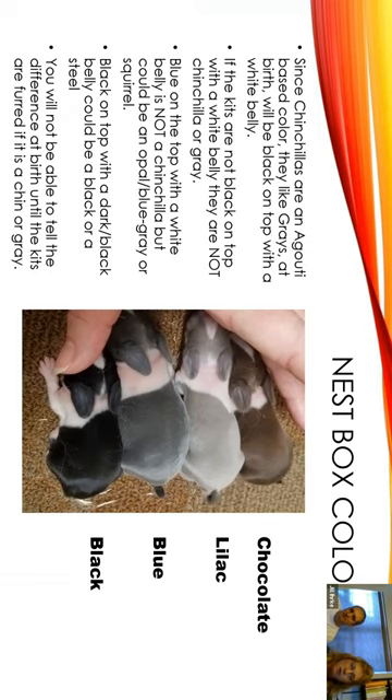If they're blue on top with a white belly, this is not a chinchilla, but it could be an opal, or what they call blue gray, or it could be a squirrel. You won't know until it gets bigger.